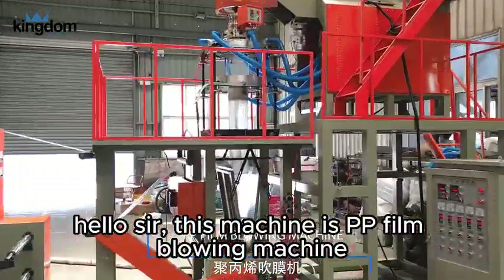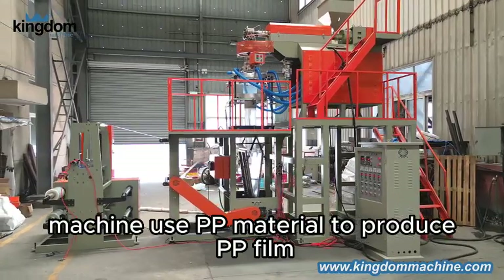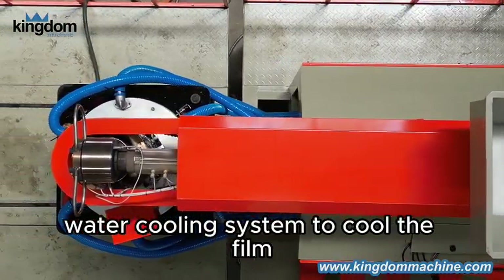Hello sir, this machine is a film blowing machine. The machine uses PP material to produce PP film, with a rotary die head and water cooling system to cool the film.